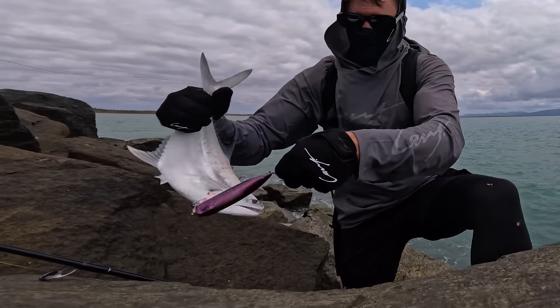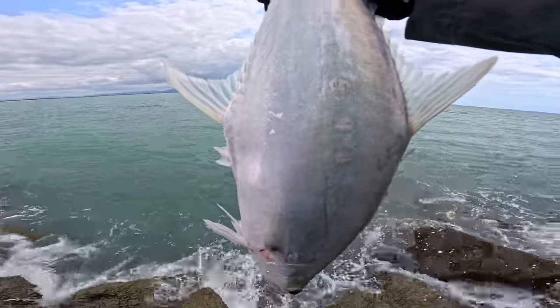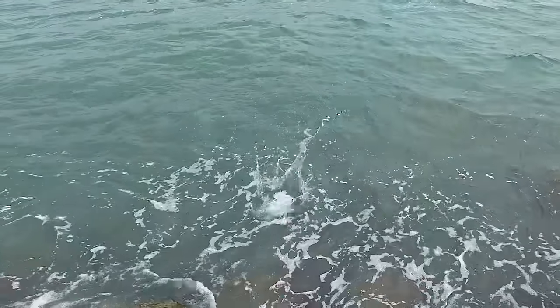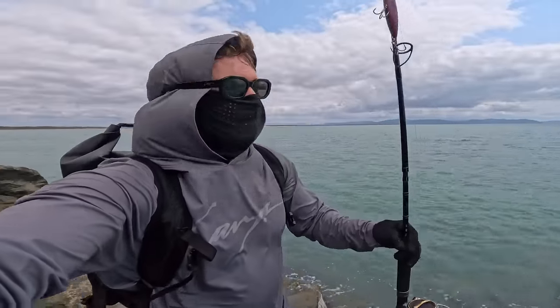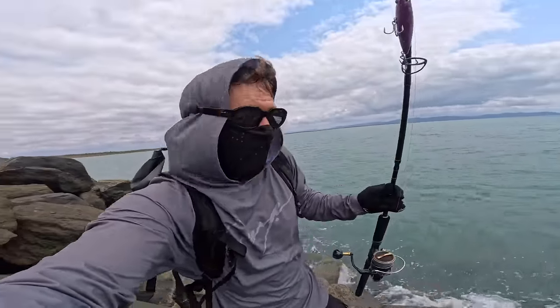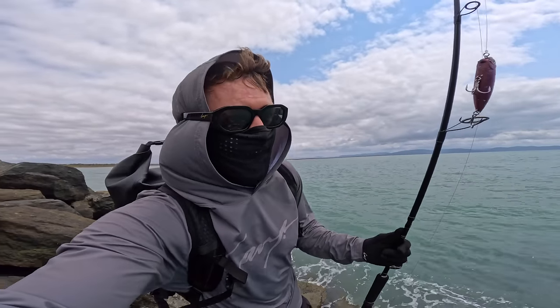Come here mate. Just going to launch him back. Could be crocodiles here so go in mate. There he goes, he's gone. First fish today on top water! I don't know what else is here, it could be anything so let's get back out there.